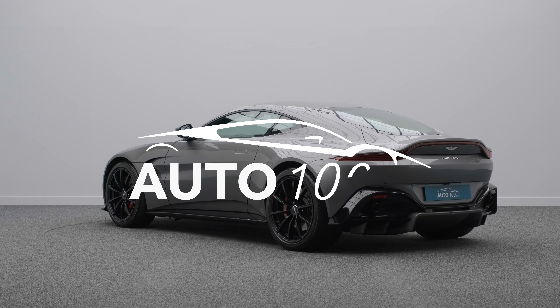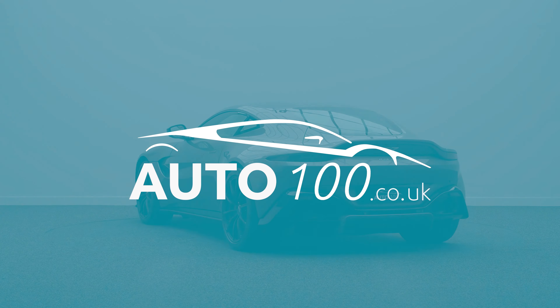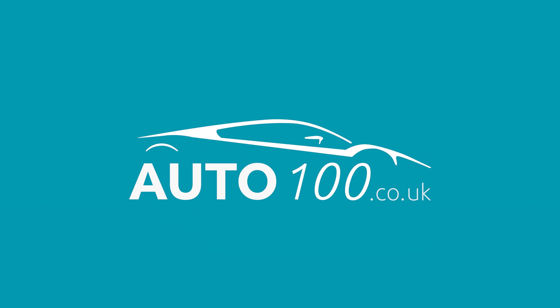This stunning Aston Martin Vantage is finished in the highly desirable Hammerhead Silver with Obsidian Black and Spicy Red bi-colour Caithness leather sports plus seats with Spicy Red stitching and placed perforation and Aston Martin wing embroidered headrests, riding on awesome 20-inch wide-spoke design alloy wheels in black finish with red brake calipers.